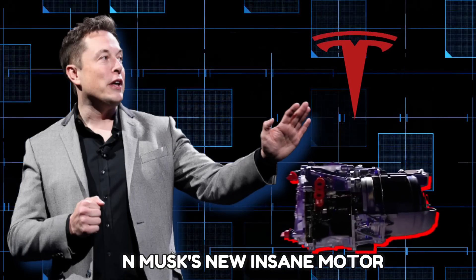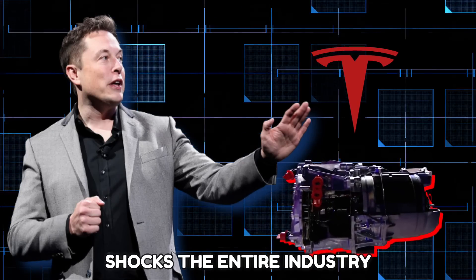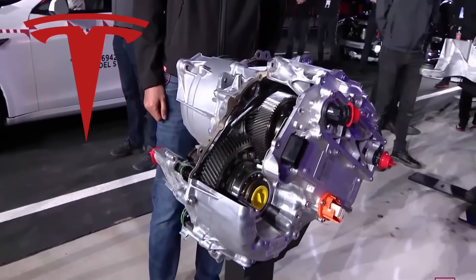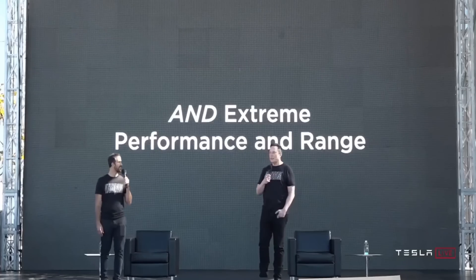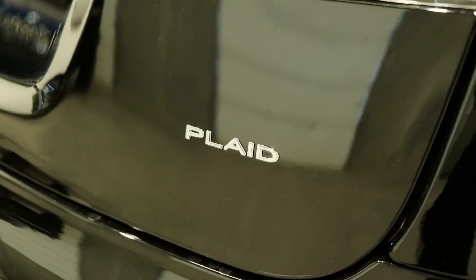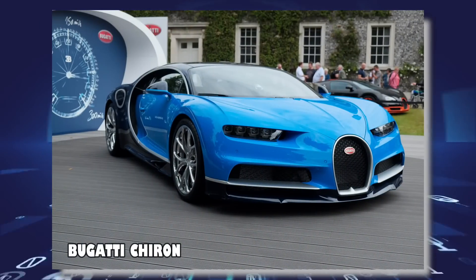Elon Musk's new insane motor shocks the entire industry. Musk just hinted about Tesla's incredible new motor that will make the highest-spec Tesla, the Model S Plaid, almost a second faster than the almighty Bugatti Chiron.